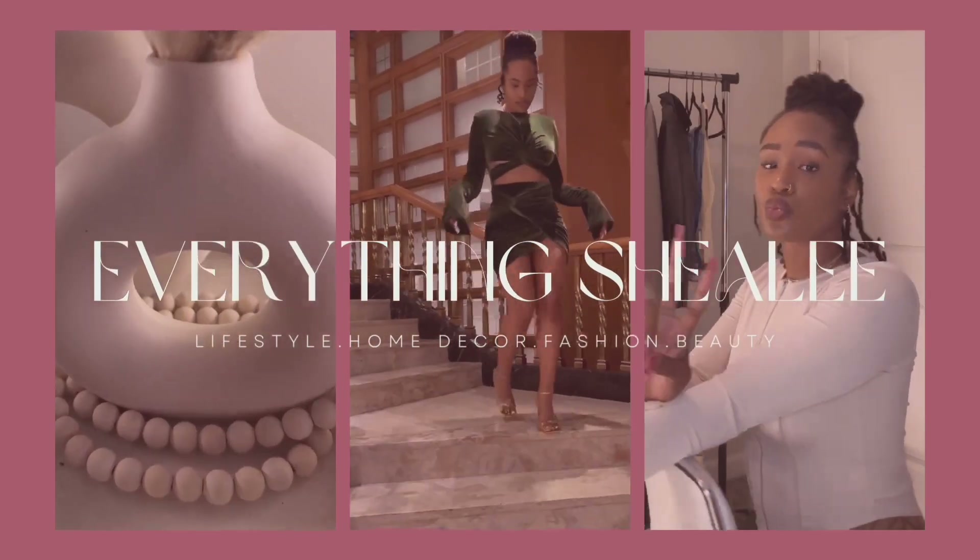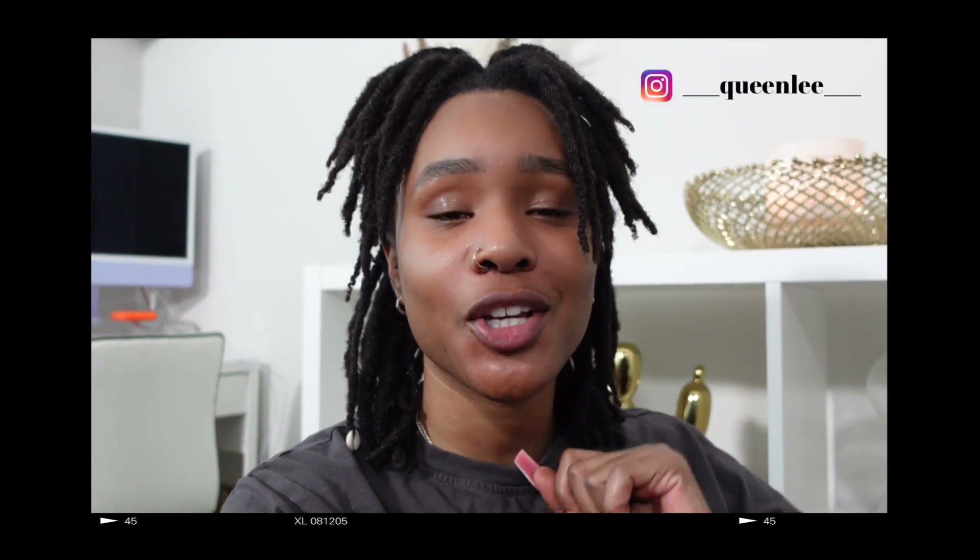Who said you can't look cute and affordable? Hey guys, welcome and welcome back to another video. If you are new here, my name is Shaylee. So this is going to be a huge Shein haul — I have over 22 items to share with you guys. I've been holding on to this box for about two weeks now. I'm going to show you a couple of outfits I paired together with the pieces, and the loose pieces will be shown in between. Let's get started.